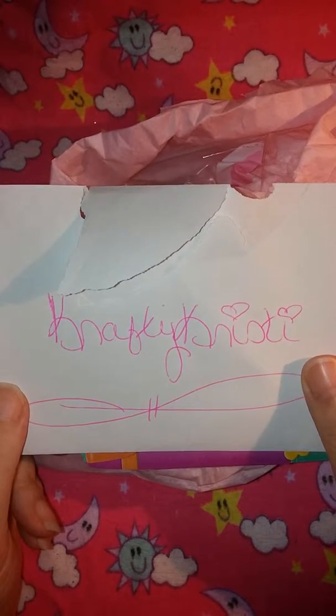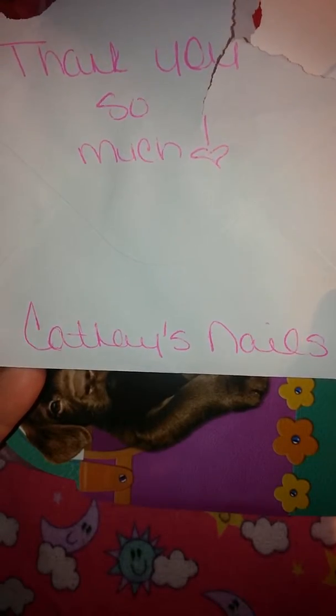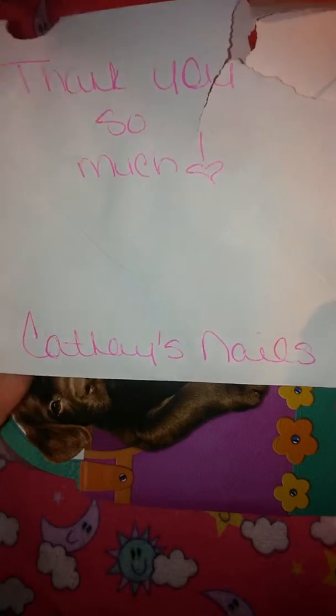Hi guys, Crafty Christy here. I'm showing you the prize winnings I received from Kathy's Nails — that is her YouTube name. So go check her out, subscribe. She is awesome, you'll love her videos.